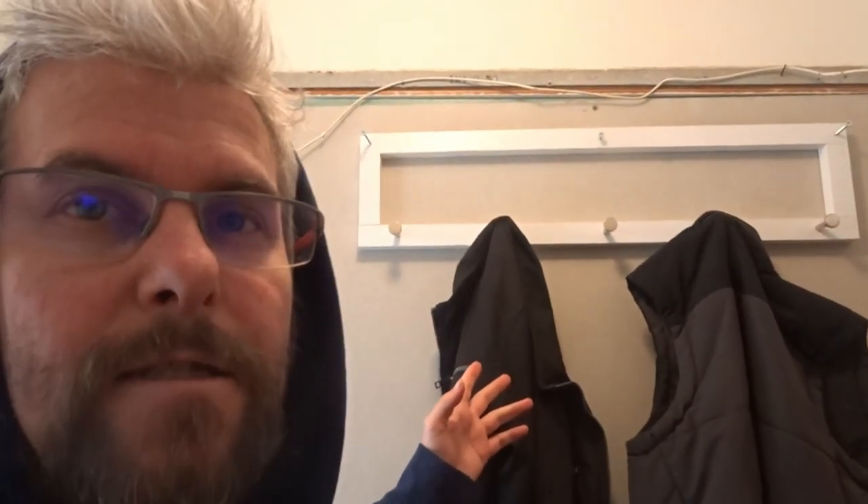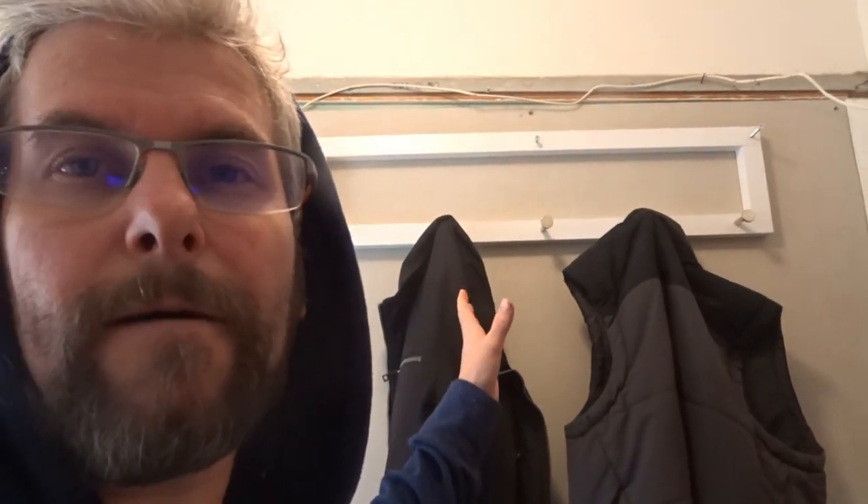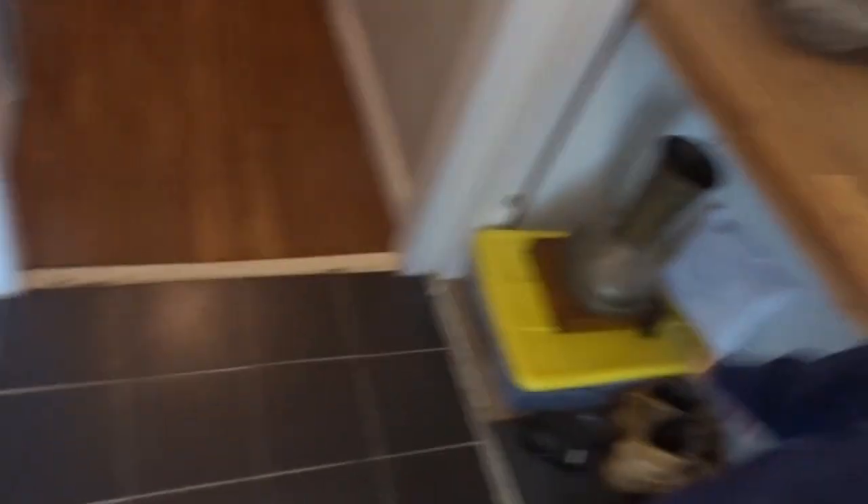I just want to show you a few little things that we got done. So there's now a coat rack here in the foyer where you can put your shoes down, and here is a little nook where you can put your keys and all that sort of stuff when you come home.